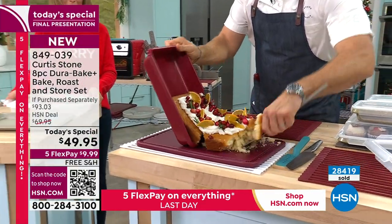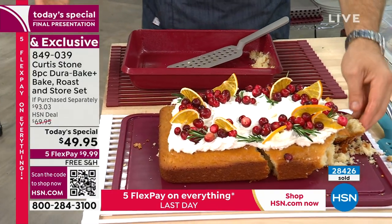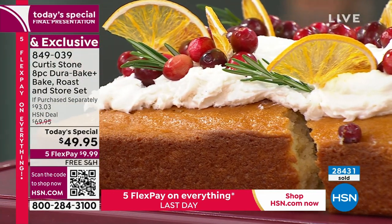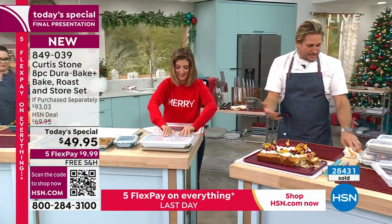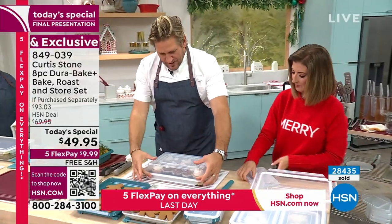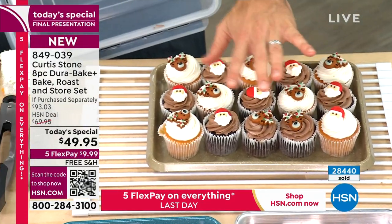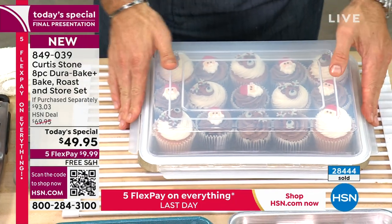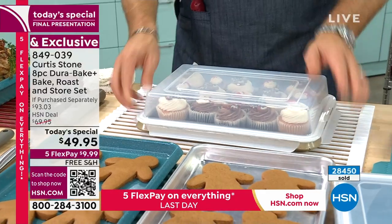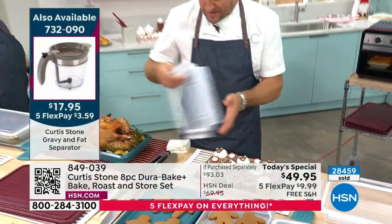Curtis jokes that he's broken two cakes in one night and teases his assistant Vanessa for sabotaging him. He demonstrates the large lid on the cupcake and cookie set — it literally pops off, protecting delicate baked goods. The lid clips on easily for transport so things don't get damaged. It's an eight-piece set — sheet pan with large lid, and baking/roasting pan with flat lid.